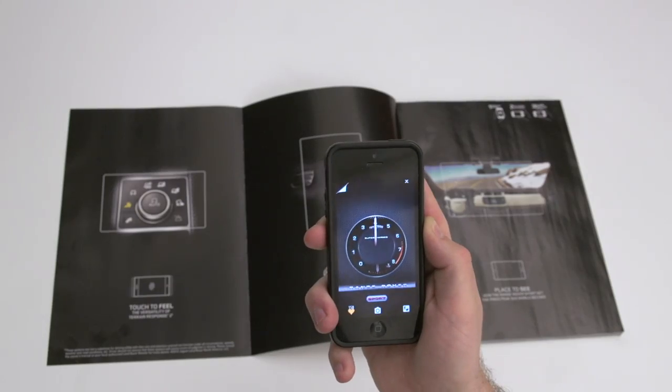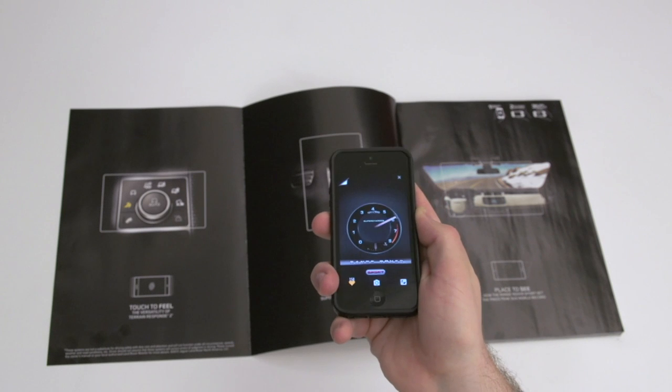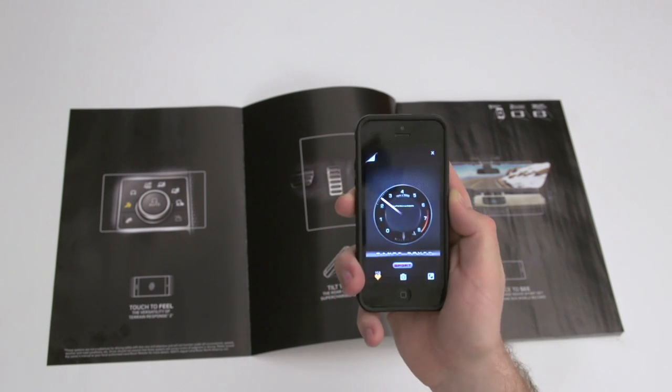Scanning the next image transforms the user's phone into a virtual gas pedal, making the engine rev louder the further the phone is tilted.